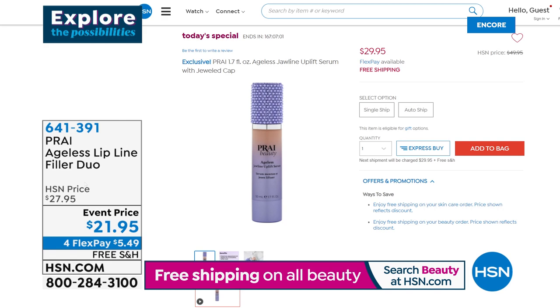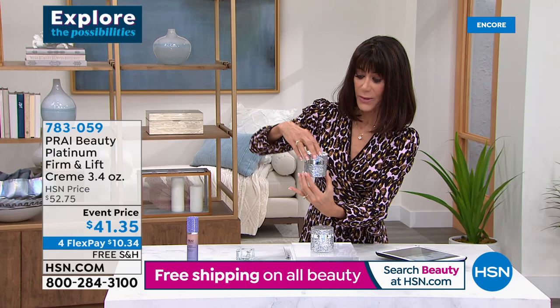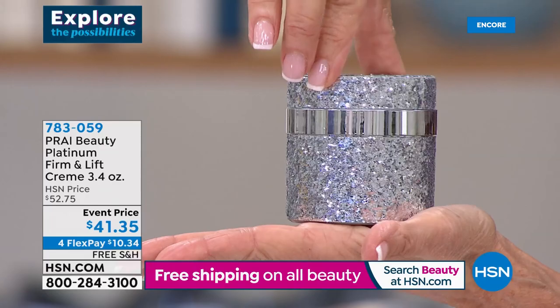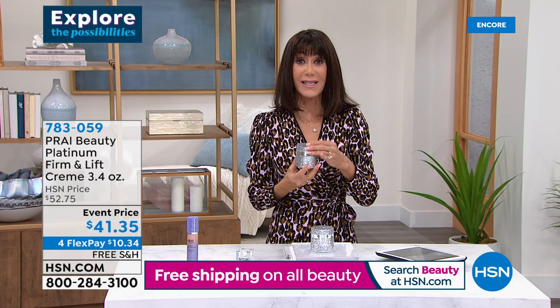We have one final item — the Platinum Firm and Lift Cream. Look at this beautiful packaging. This is the super size, not the 1.7 but the 3.4 ounce — a special blend of new Elastic Silk and Ideal Lift, day and night cream. Event price from $52.75 to $41.35. Your four FlexPay of $10.34, $5 on the HSN card, and free shipping and handling.